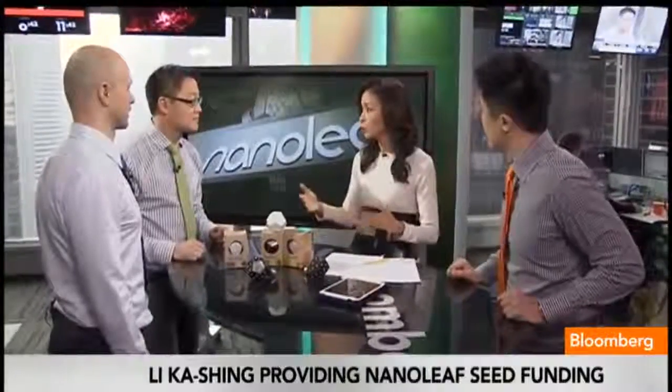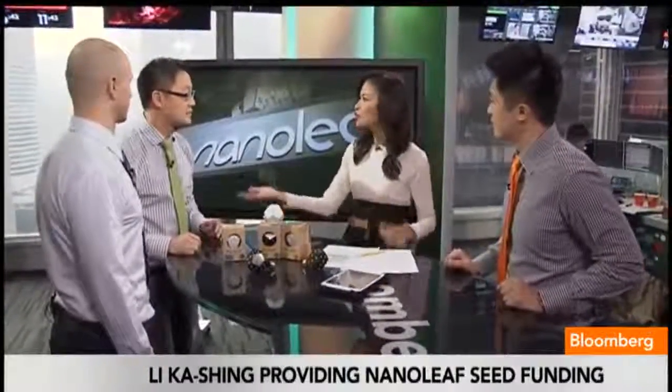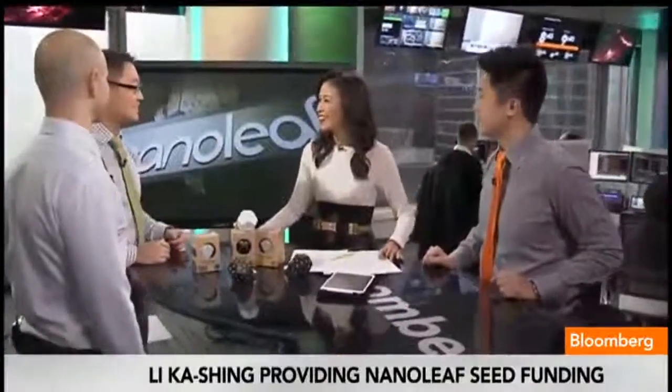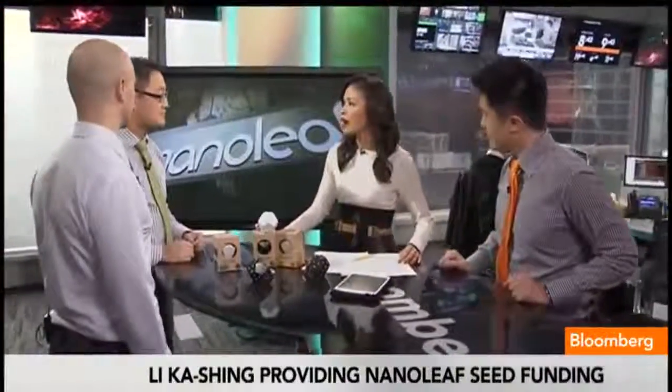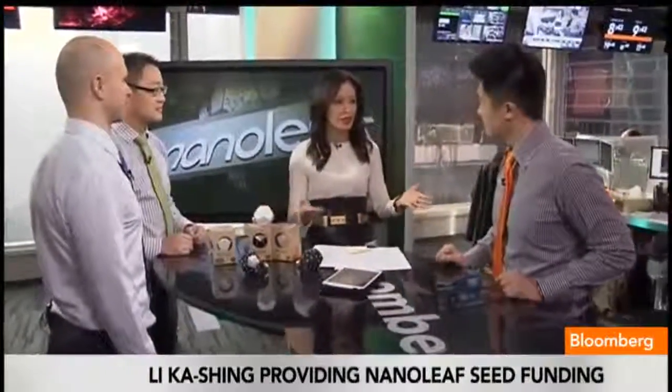Kickstarter is really crowdsourced funding, essentially. You thought you would only get a couple of thousand dollars, but you were aiming for $20,000 and you went way beyond that goal. You raised a quarter of a million dollars. You also raised the attention of Li Ka-Shing. Apparently the story is fascinating here — tell us how you got onto his radar.